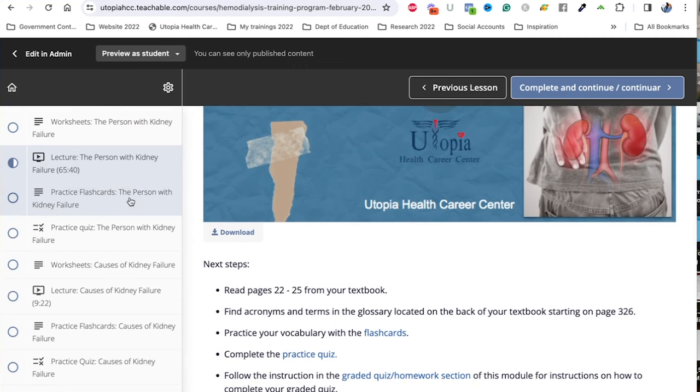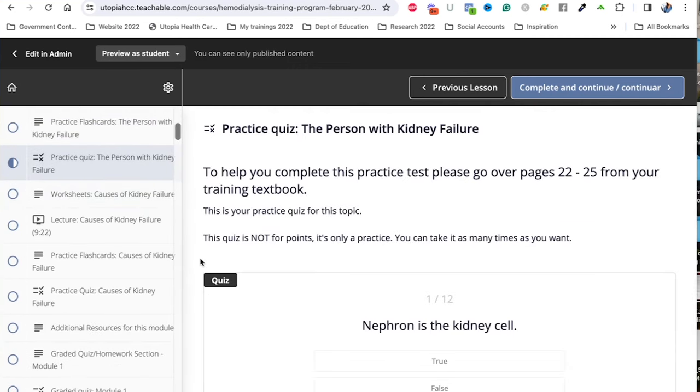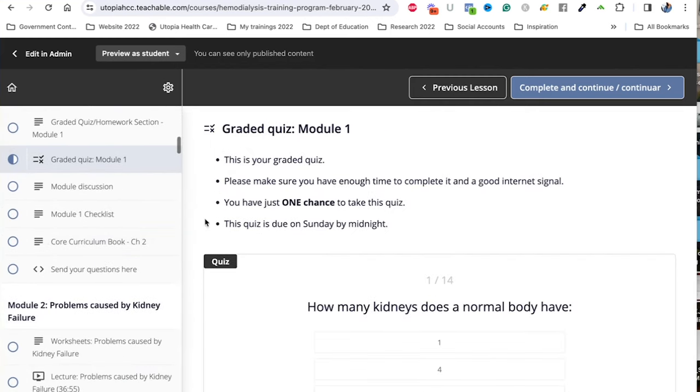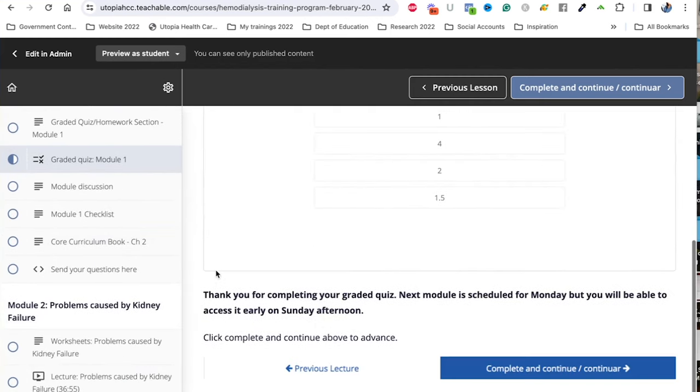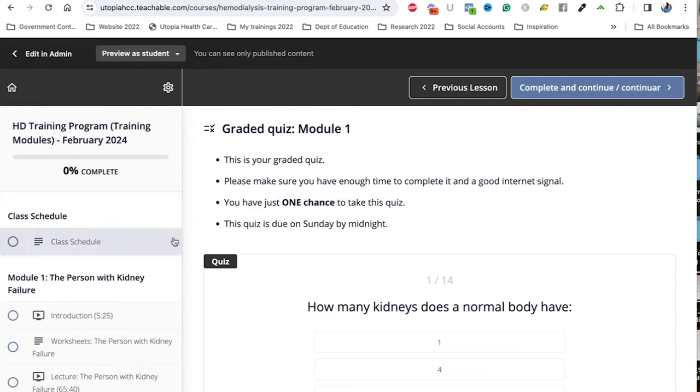At the end of each module, there is a graded quiz. So basically the platform is super easy to navigate, and I think you would like it. That covers the online portion of the class.